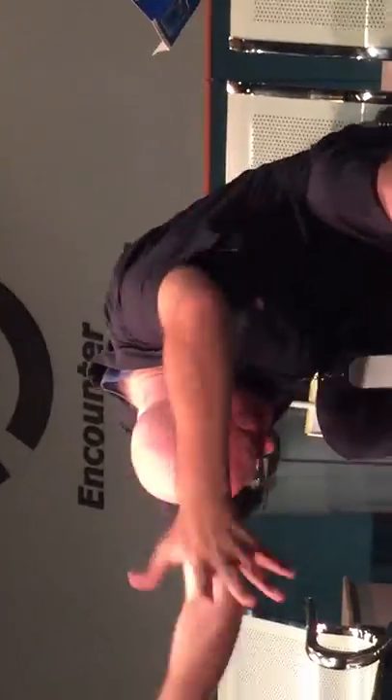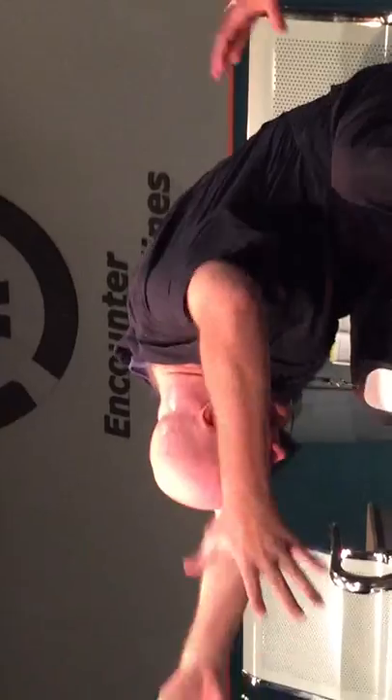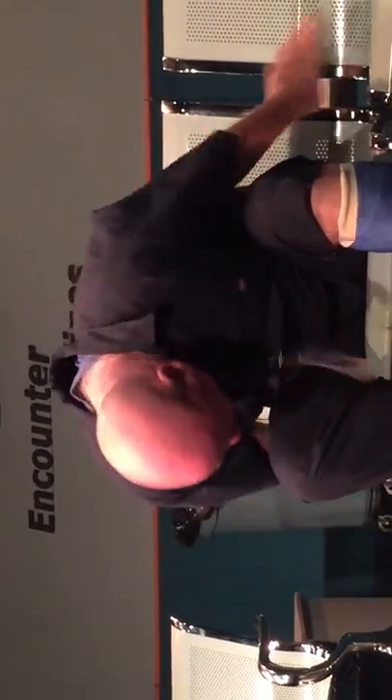The sound waves bounce off objects and return to the dolphin in the form of an echo. They interpret this echo and this enables them to locate the objects. Do you hear any echo? I'm not sure.